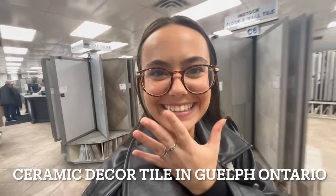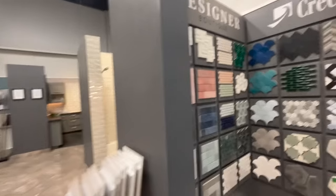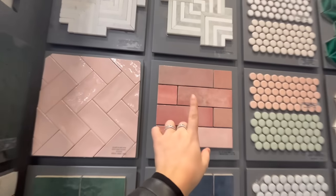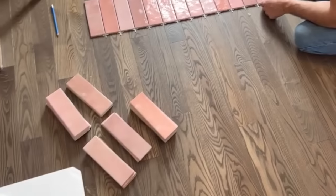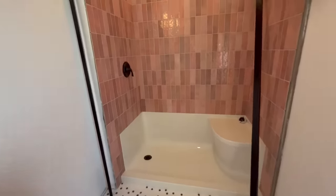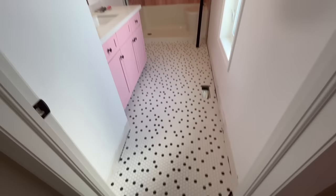I am now here and I am picking my tiles for my shower. They have so many pink options — stunning. All of the tiles in my house are from a local business called Ceramic Decor Tile. It's in the Guelph area. It literally looks like Pinterest in real life. I don't even know how it's possible, but it looks even better in real life.